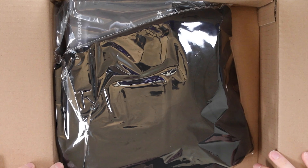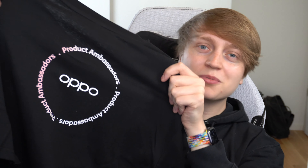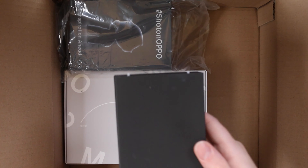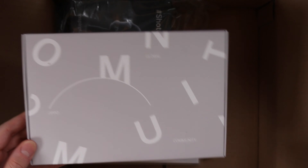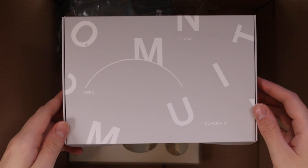Whoa, okay, this is packed. First thing first, we have a t-shirt — Oppo product ambassadors. Isn't that cool? Because it's Oppo, the t-shirts they've sent are super high quality. Digging in further into the box, we have a product ambassador box, and a global community item with a really cool print of 'community' spelled out in a very unique and well-designed way.